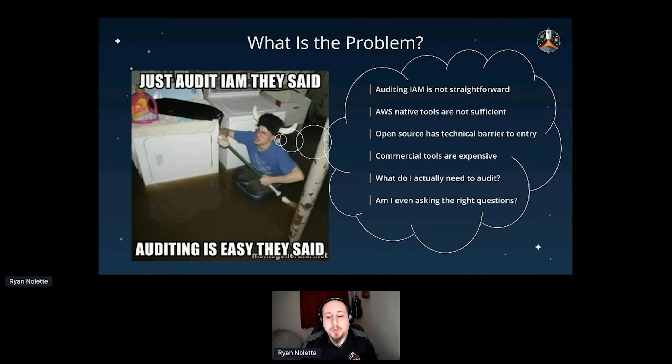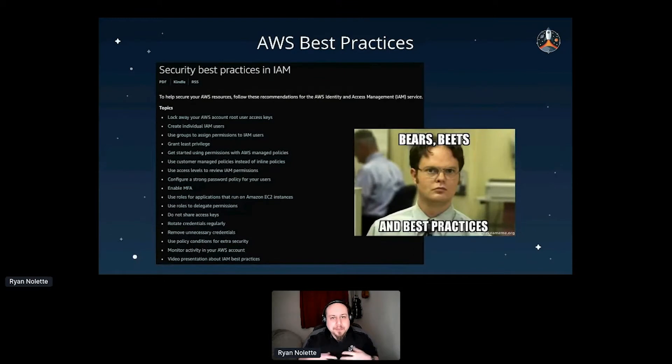Let's work our way backwards. First we need to define what we're actually auditing for and what is and isn't an acceptable answer. For this I'm going to use a well-known standard from AWS — the Best Practices standard, which is a fork of the CIS AWS controls. CIS is the Center for Internet Security, very well known for setting standards across different technologies. AWS and CIS worked together but ultimately forked and created their own customized version, cherry-picked from the larger CIS controls.